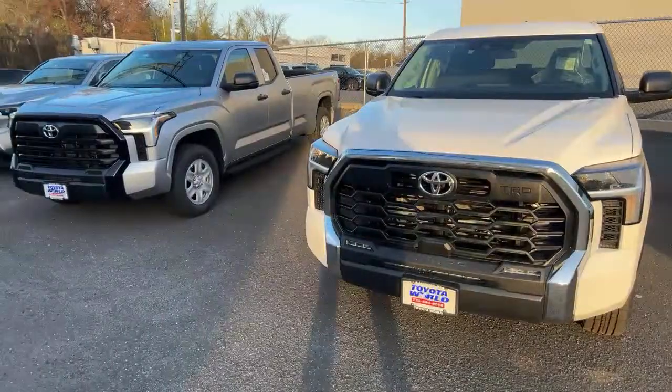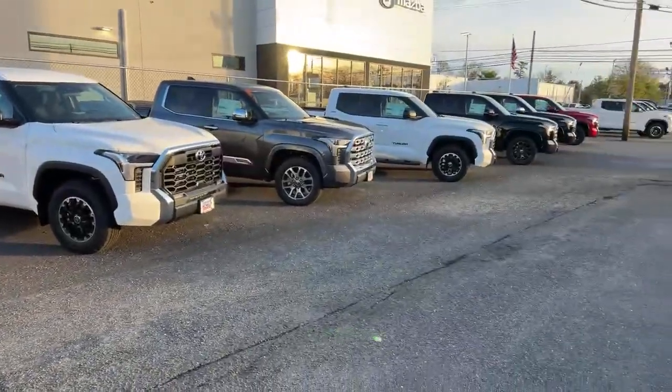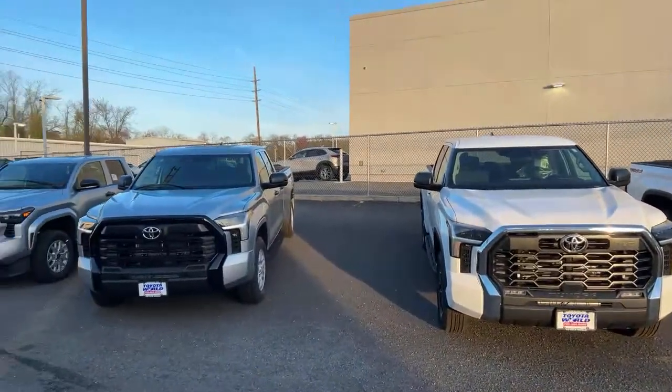This dealership usually has markups. But again, it said $5,000 off all their Tundras. I don't know if that's $5,000 off MSRP or $5,000 off of markups — I don't know.